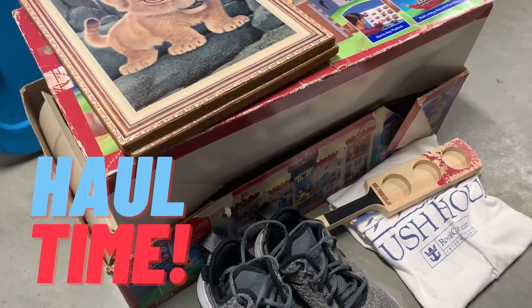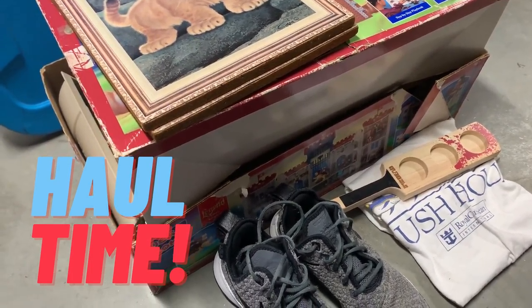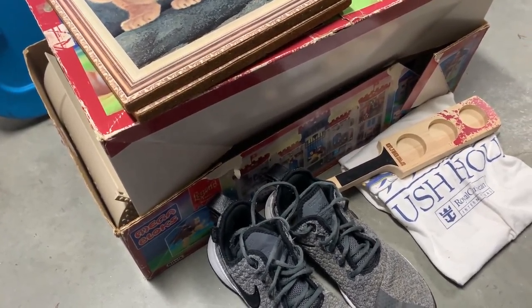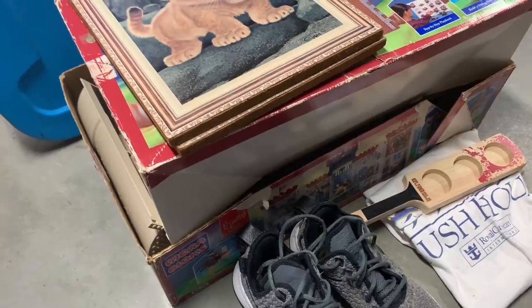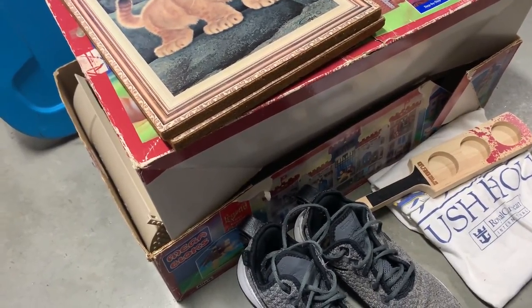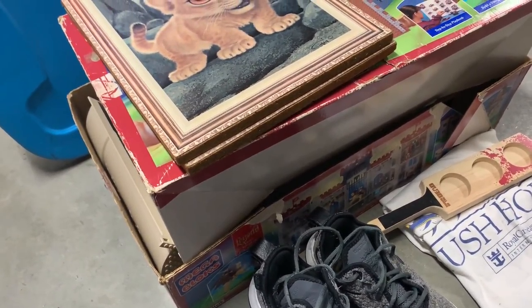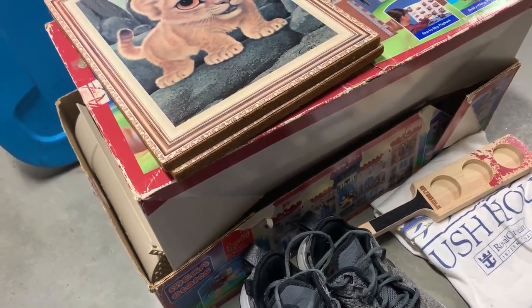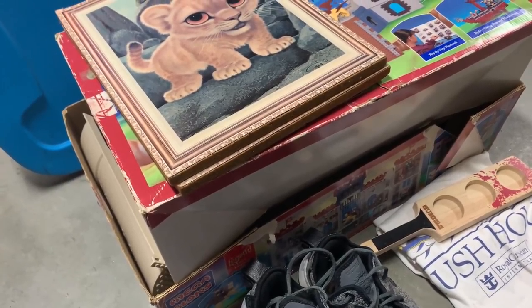All right you guys, welcome to the haul — two yard sales worth of finds. Not too many things but I'm happy with what I picked up. Let's start with the smaller yard sale first. There wasn't a lot left, honestly — it was the end of the day, slim pickings. But I found it all for about $1.75, and I paid $2 to save the quarter. What a bargain.